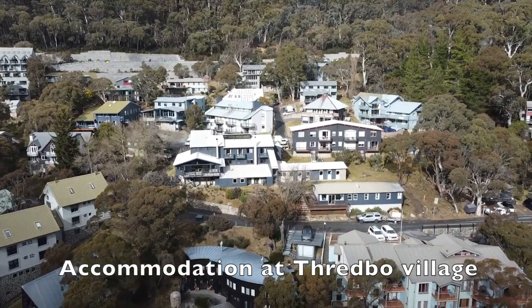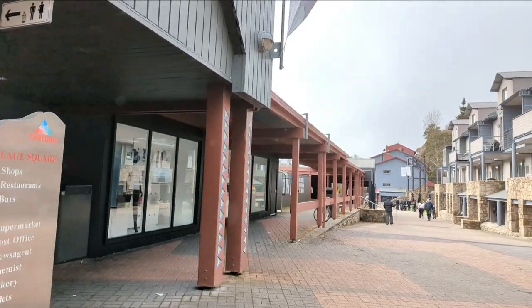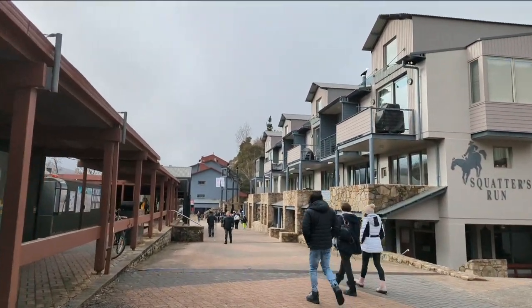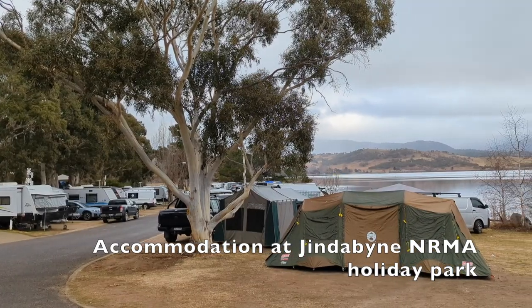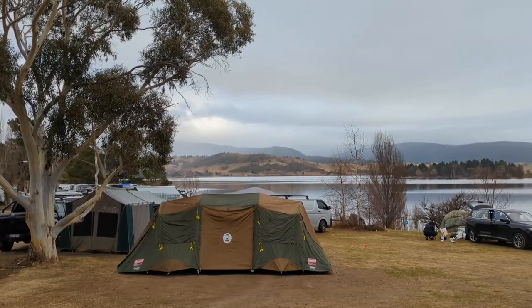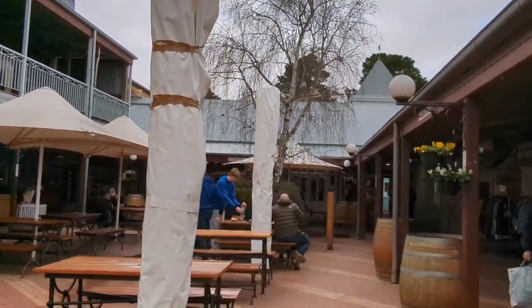Accommodation right in Thredbo or Perisher is expensive and can be booked out early, especially during peak season in July and August. Thredbo is like a village with bars, restaurants, and a small supermarket where you can buy groceries. Jindabyne is a good alternative for accommodation in the snowy region, only about 30 kilometres or 30 minutes' drive from Thredbo or Perisher.